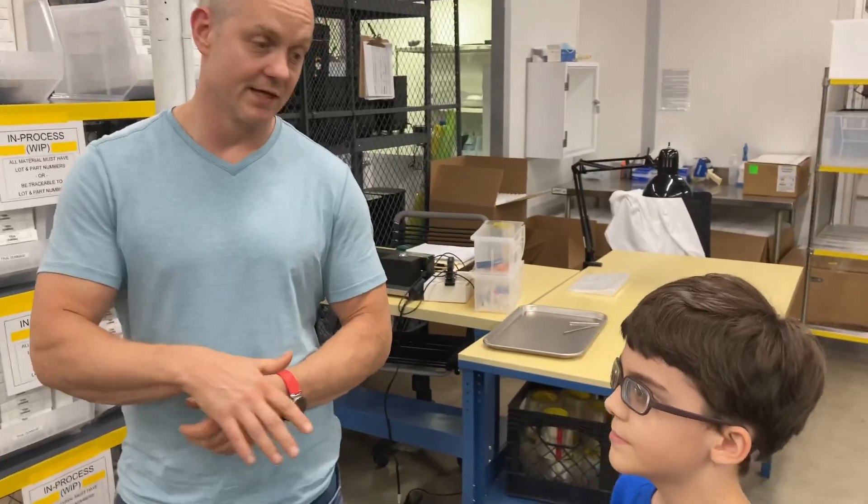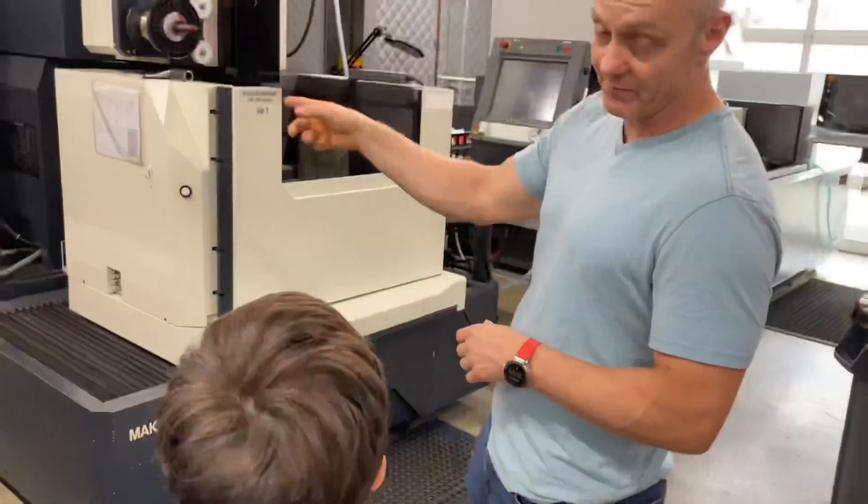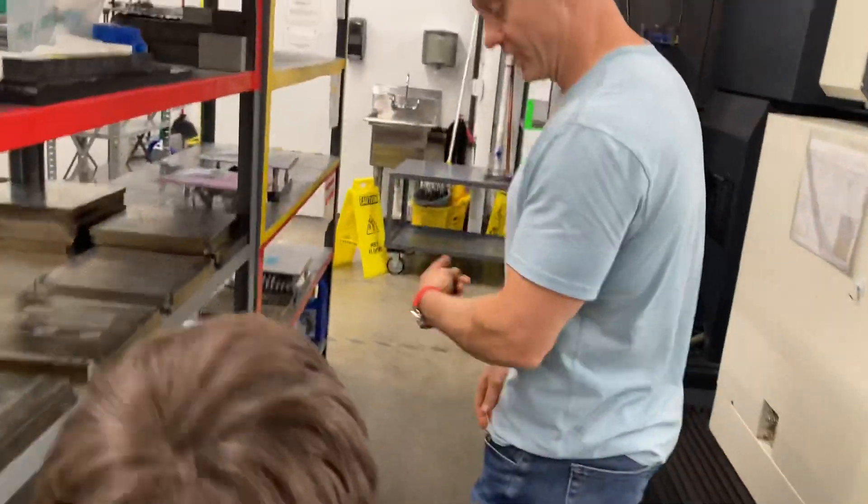Tell me a little bit about your facility here. So this is a complete facility. We actually start all the way from the basic powder and basic materials and we build final parts. I think the best thing to see is one of the actual printers. I'll show you — come through this way.